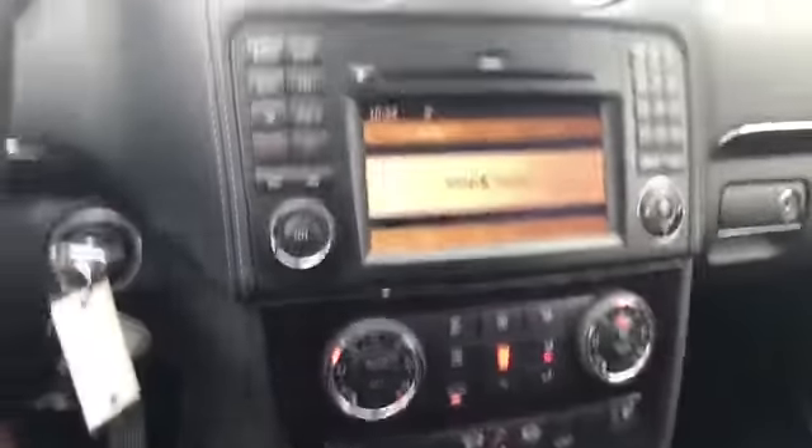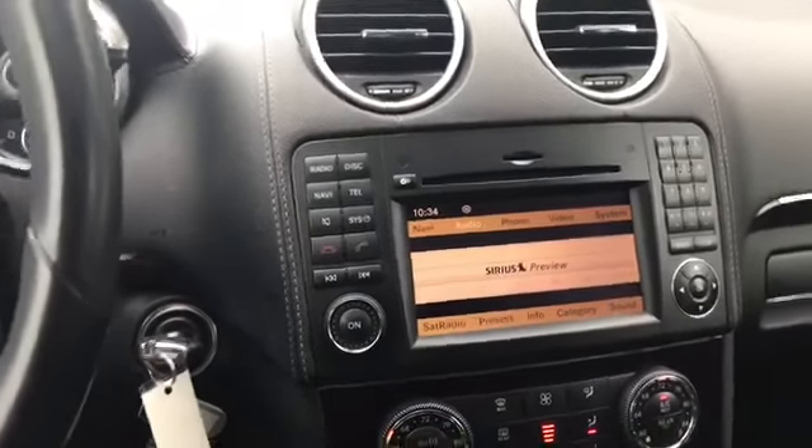Dual climate control. It's got navigation, phone connectivity, radio, and all that good stuff that you'll need. There's no tears on the leather or anything like that. Great sound system too, by the way.